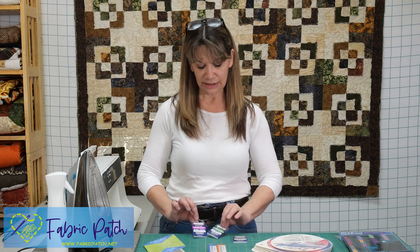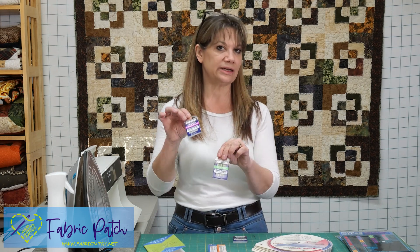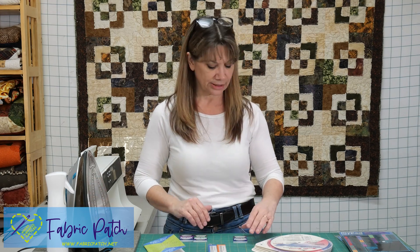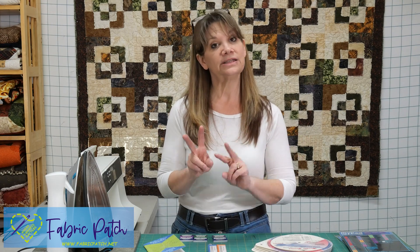Experiment a little, play with different needles, change your needle and see what you think and what you like best. For me personally, I use sharps, quilting, and embroidery needles almost all the time for everything I'm doing. I use sharps for topstitching. Alright, let's go on to hand needles.